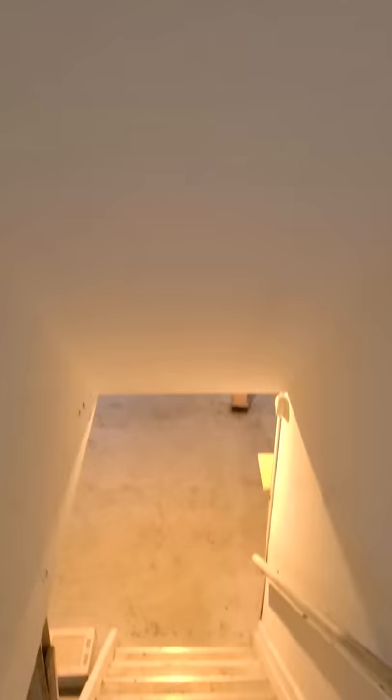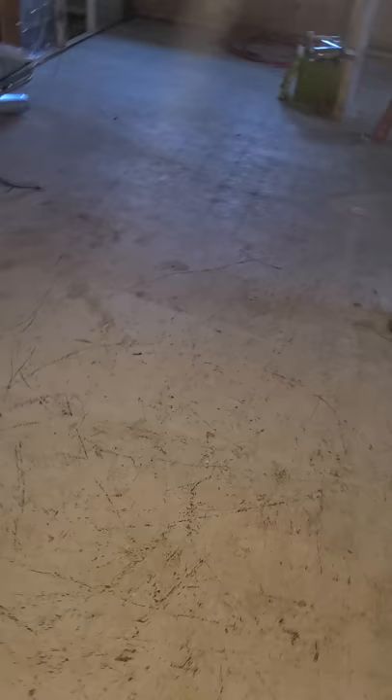And the basement. Steps here lead to a nice size basement area. Wood paneling is up. Furnace is here. The washer and dryer will go there. Storage room.